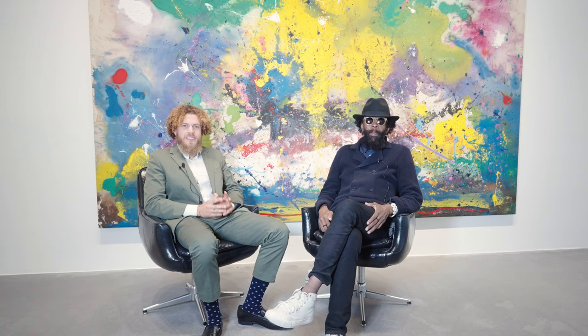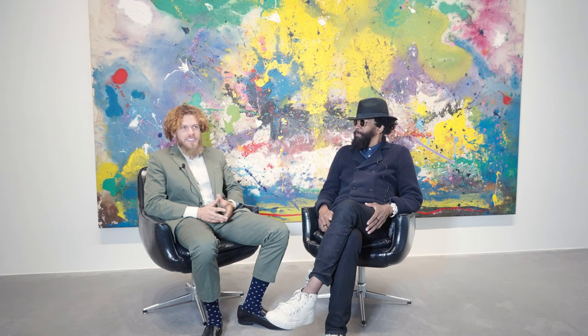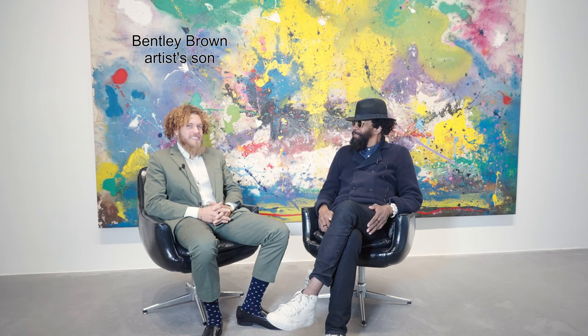We're here at the Frederick J. Brown 'The Sound of Color' exhibition of Barry Campbell, and here I have Jean-Claude Samuel — architect, designer, artist, all around cool cat. Thank you for joining us, Jean-Claude. It's a great pleasure, really.